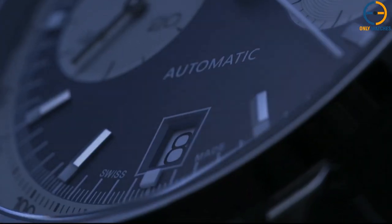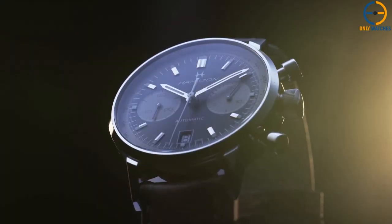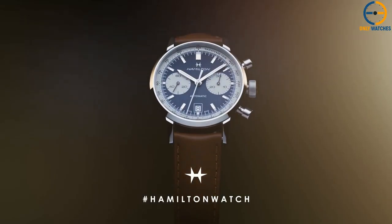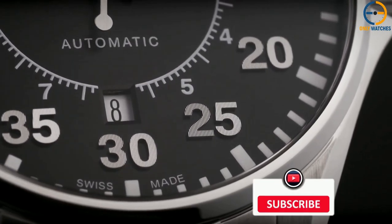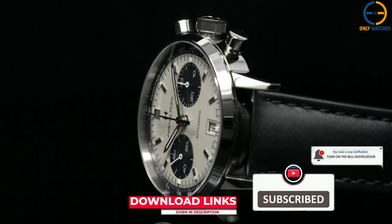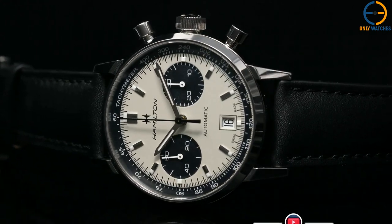It's the priciest watch in this video. However, if you're looking for a high-quality automatic watch that also looks great, the American Classic Intramatic Auto Chrono is your best bet. If you guys liked this video, or if this video helped you, please give the video a like. Links to all the products mentioned are in the description below. If you are new to the channel, hit that subscribe button. Till next time, I will see you guys later.